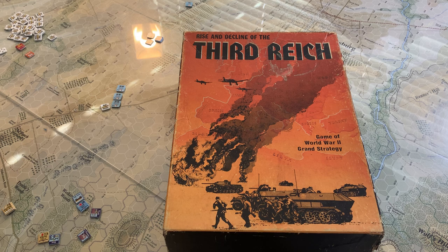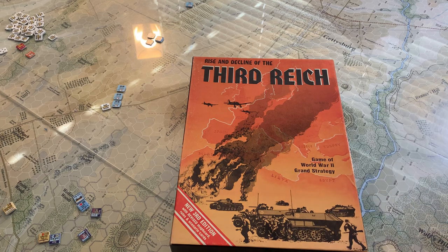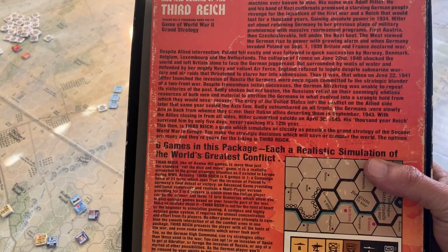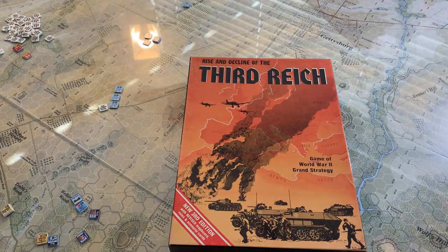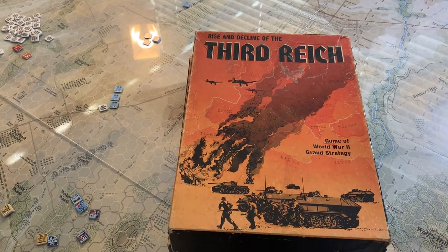We're going to take a little trip down memory lane for a few minutes — that shouldn't take too long. What I've got here is the iconic Avalon Hill Game Company Rise and Fall of the Third Reich. We've got a first edition we're going to look at, and then a third edition. My first game was Tactics 2, my second game was Third Reich. My parents got it for me for Christmas in 1976, I believe, so quite a while ago.